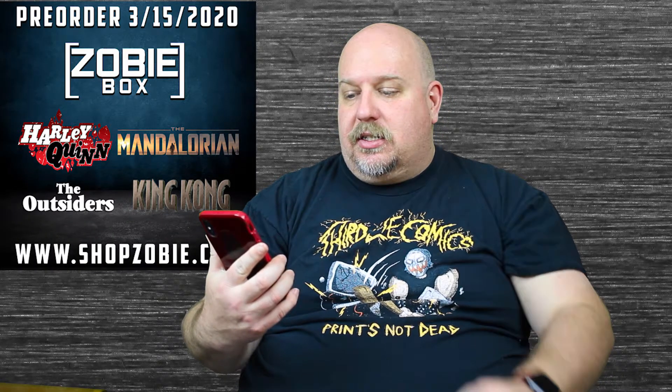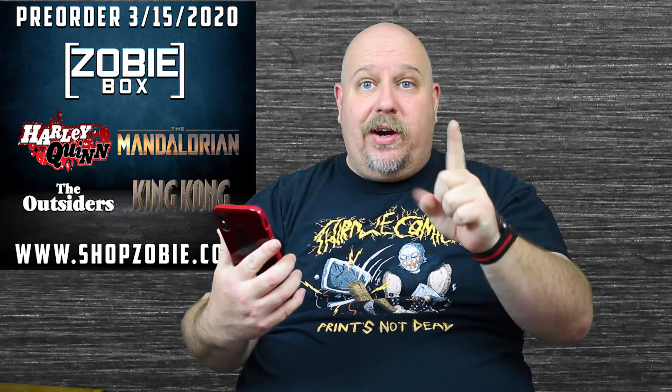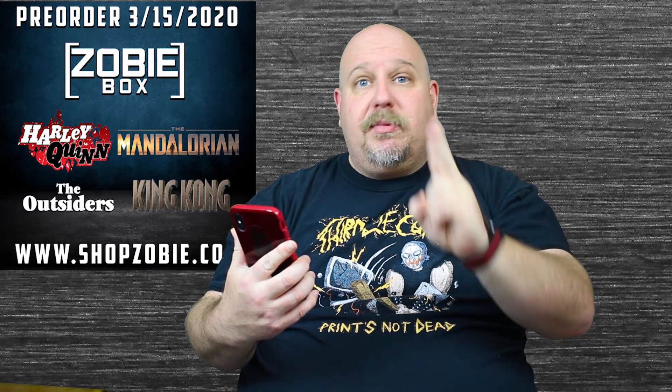Hey guys, welcome back to Sheptalk. Welcome back to another unboxing video. This is from Zobie — it is their pop culture box.